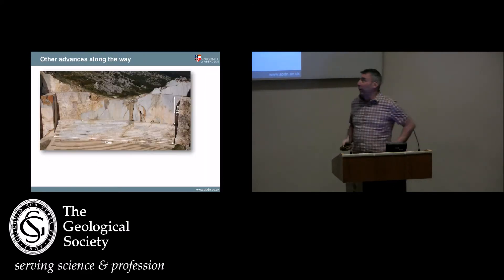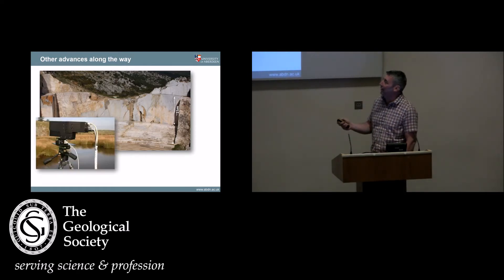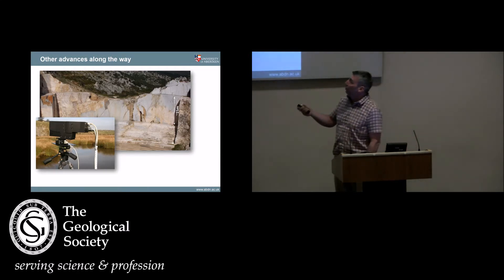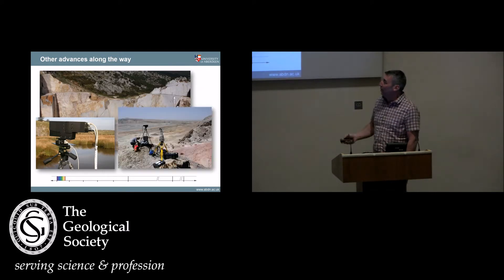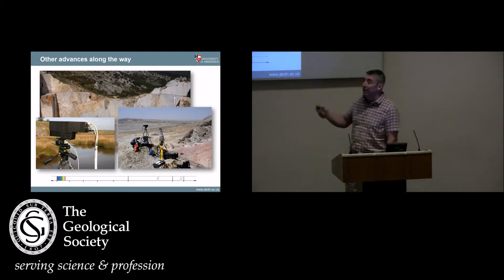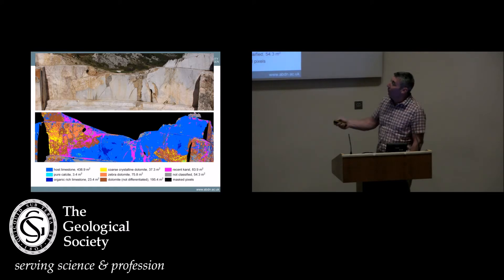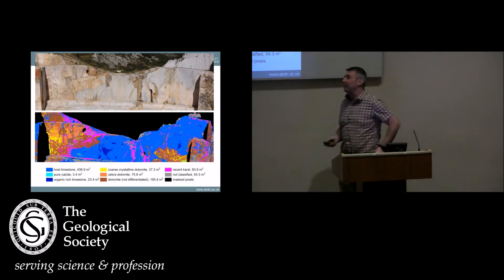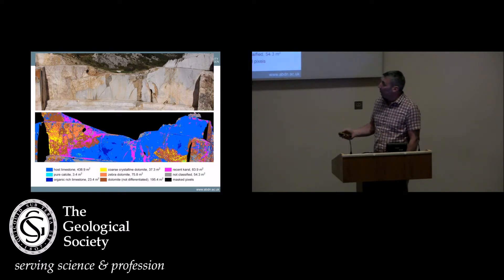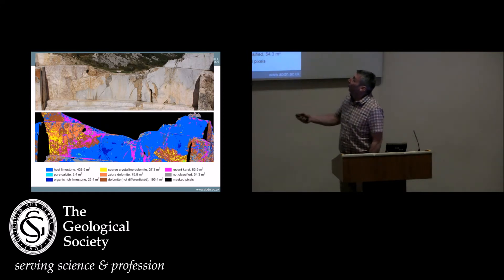This is a quarry called Renero in northern Spain. There's a fault running through the back — it's limestone with dolomitization around the fault. Using hyperspectral imagery combined with the LiDAR imagery, we were able to produce a classified image classified by composition. So now not only are we mapping the surface and topography, we're also remotely and automatically mapping the mineralogy and composition. Because you can map it like this, you can quantify it — press a button and it tells you what percentage of the cliff is made up of zebra dolomite. That's pretty cool.